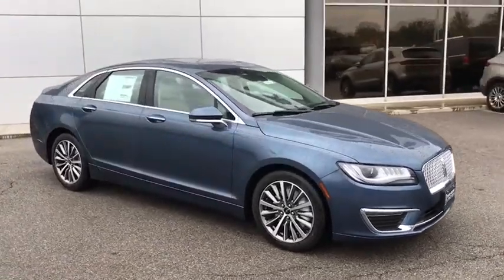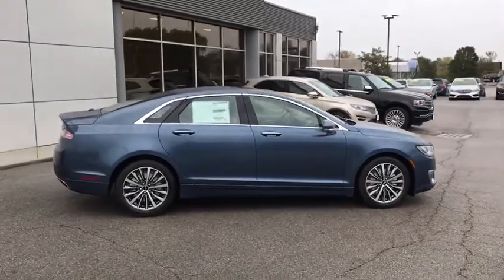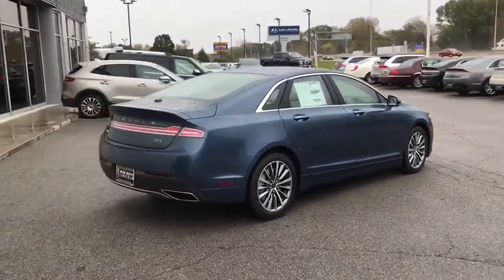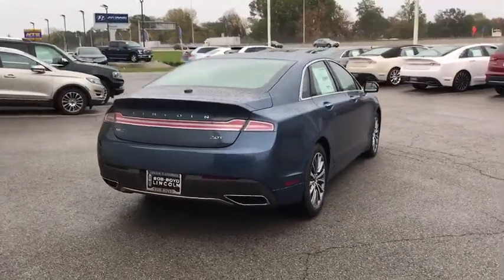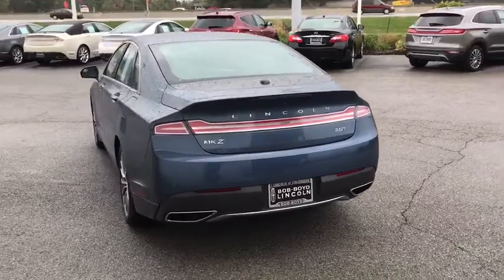Add that to the clean, modern interior with standard features, including rich leather, exotic wood, and a sophisticated assistant that responds to the sound of your voice, and you'll see the MKZ offers a new dimension of luxury. This vehicle has less than 100 miles.